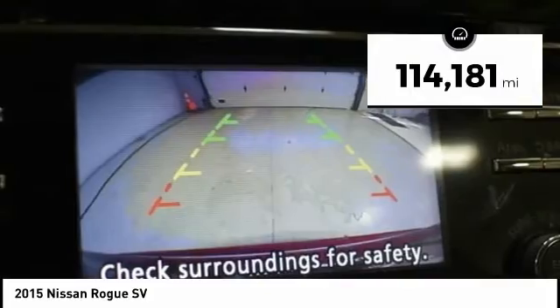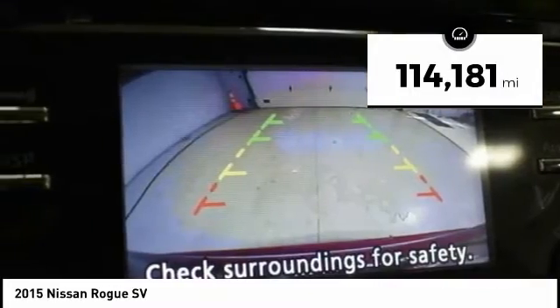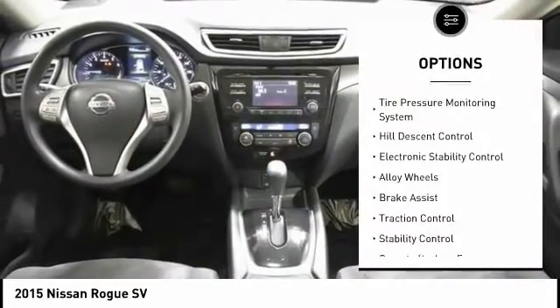This vehicle has less than 115,000 miles. Here are some of this vehicle's great options: Tire Pressure Monitoring System,